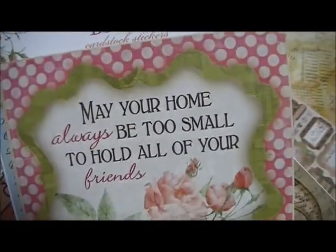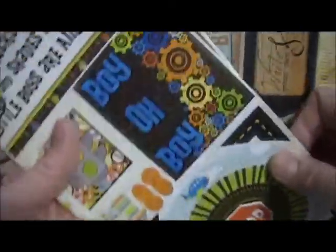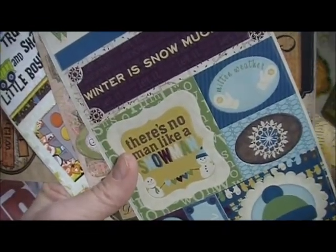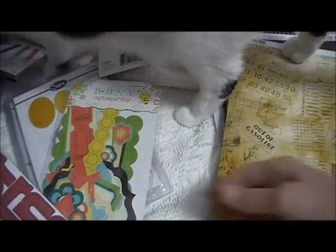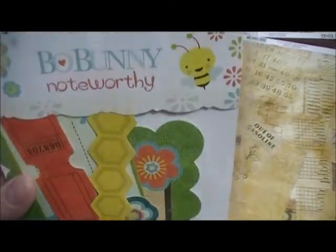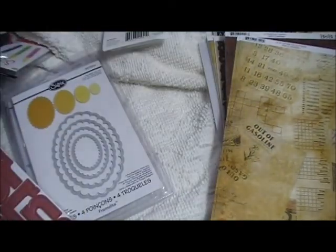There are sentiment stickers — 'May your home always be too small to hold all of your friends.' I like that. There's one for boys, one for girls, and stickers for winter, mitten weather, Bow Bunny, party time, Noteworthy, and 'Let it be.' How cute. I bet there's more in there somewhere.